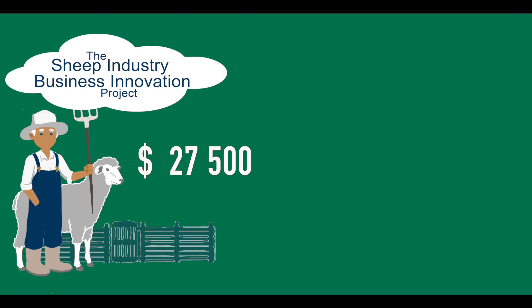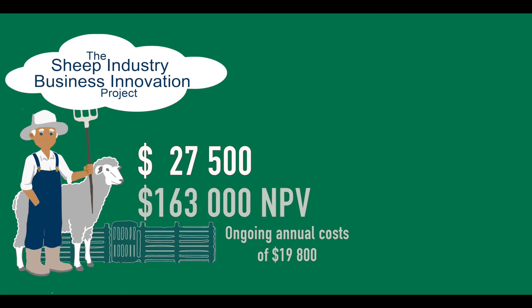When you do the economic analysis on this — on the electronic ID using Wayne's farming system — his initial cost is $27,500 and he will have some ongoing costs for his data analysis. The net present value is $163,000 for the 10-year project.